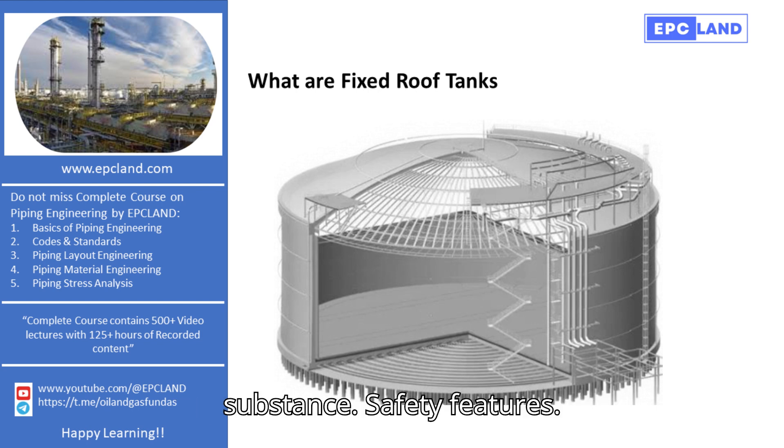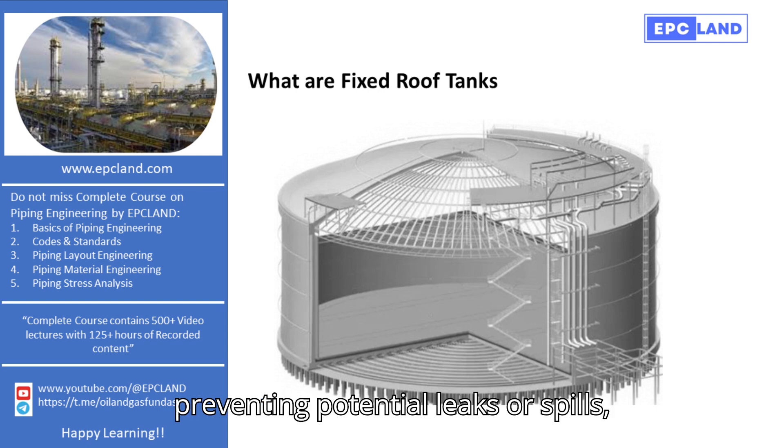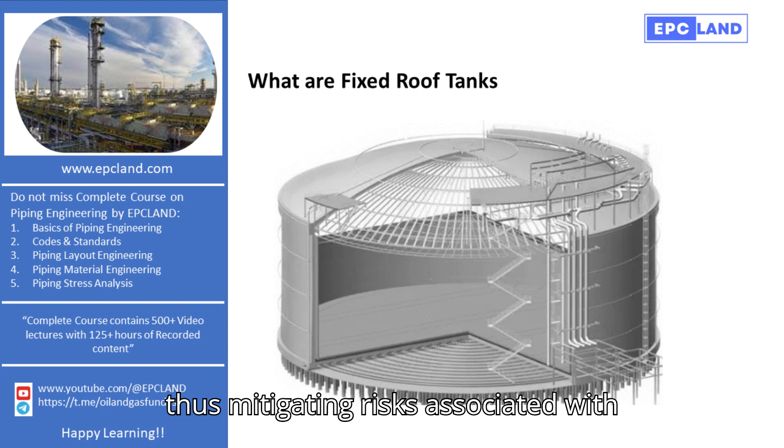Safety features: for fluids that could be hazardous if exposed, the fixed roof offers an additional layer of safety. It helps in preventing potential leaks or spills, thus mitigating risks associated with toxic or flammable materials.